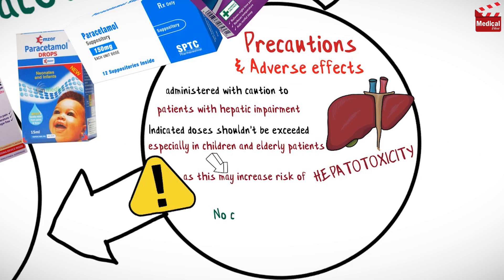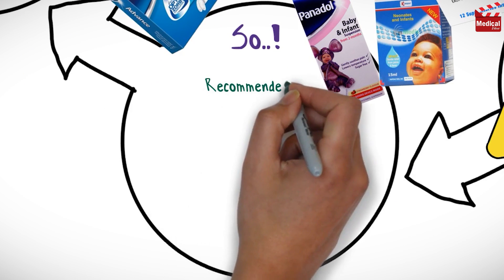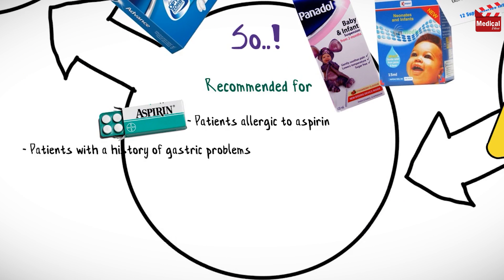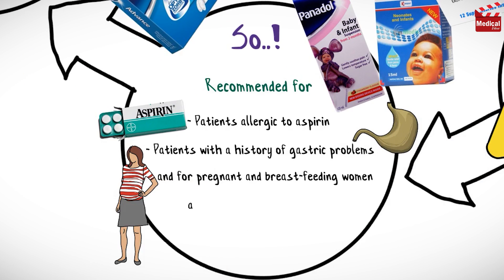It's very important to know that there is no contraindication with pregnancy or breastfeeding. Acetaminophen is particularly recommended for patients allergic to aspirin, patients with a history of gastric problems, and for pregnant and breastfeeding women and for children.